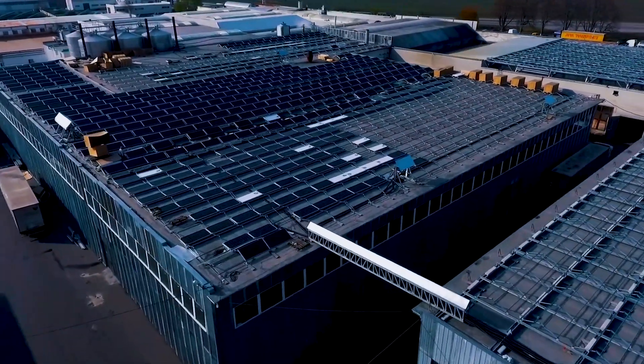Welcome back everyone. I'm Eric and this is Going Solar with Pivot Energy. In this channel, we'll cover everything that you need to know about solar energy, commercial solar, and community solar.